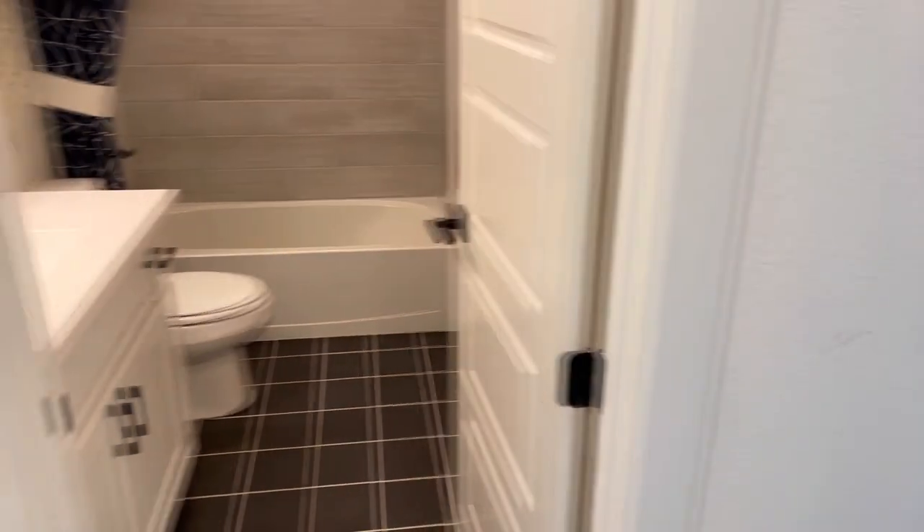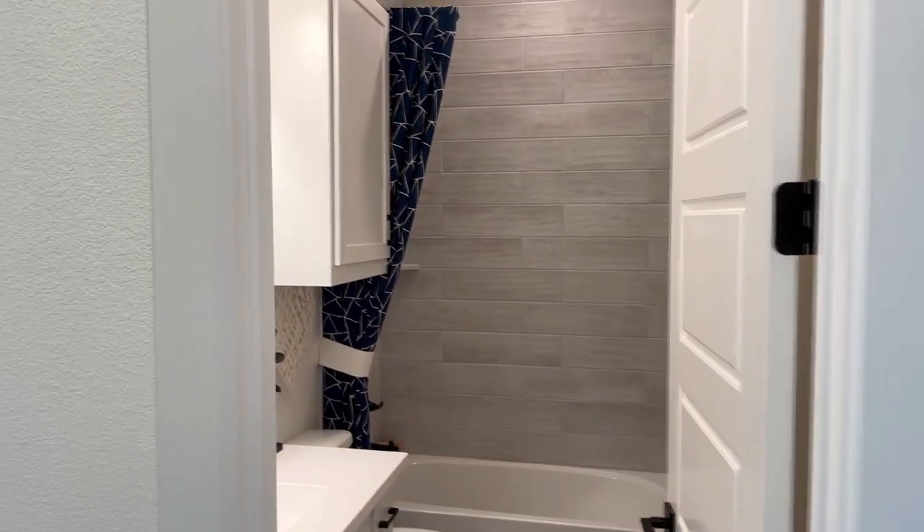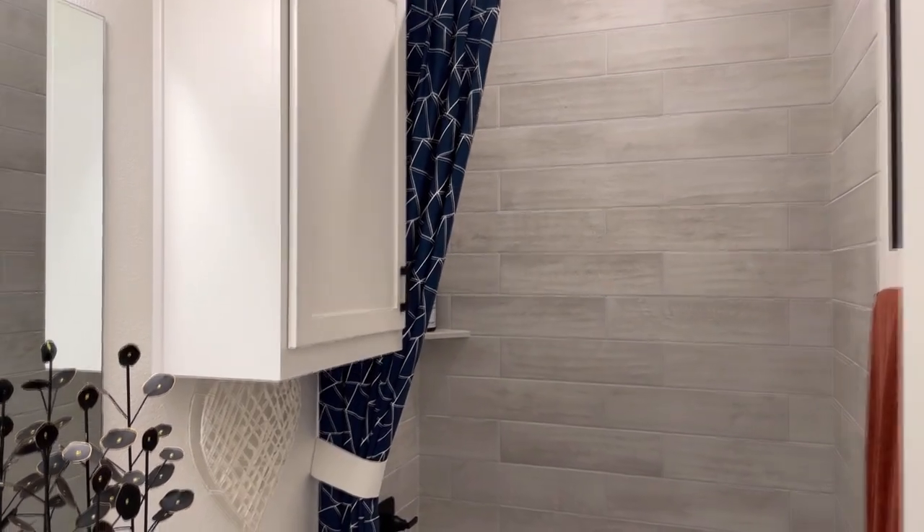As you can see, large bedroom size, lots of natural light, and a beautiful bathroom with some upgraded ceramic tile.